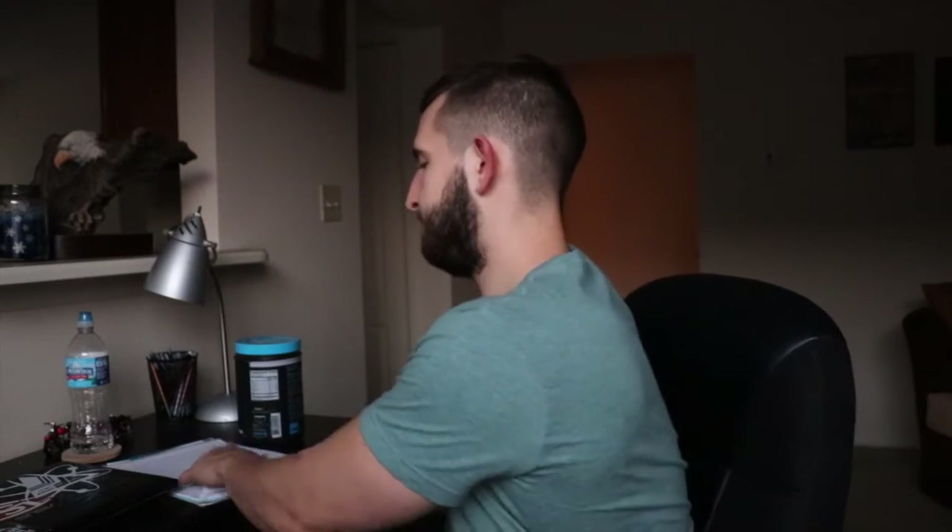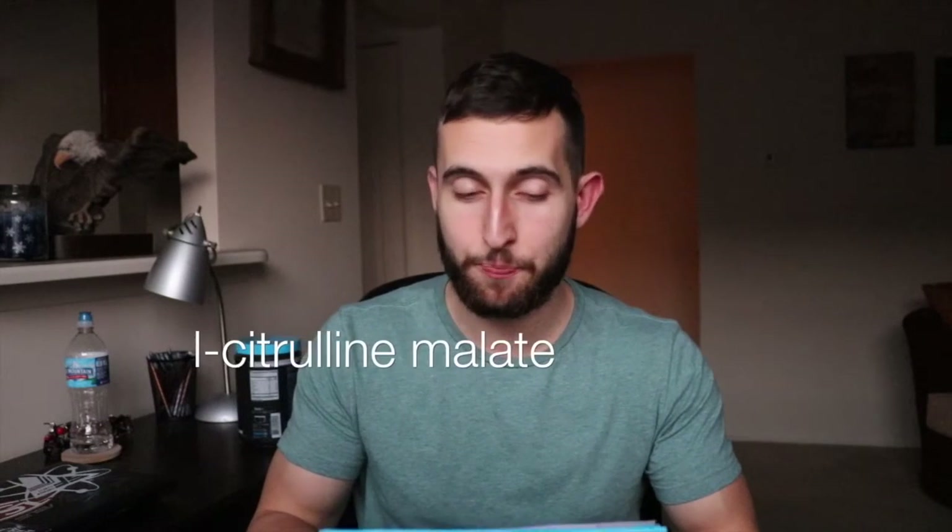The ingredients you want to look for in a pre-workout to enhance your pump are: L-Citrulline Malate, L-Citrulline by itself, Agmatine, Hydromax, and Beetroot Extract. All of these work as vasodilators. Hydromax actually increases the fluid being pushed to the cell, while the others expand the cell.